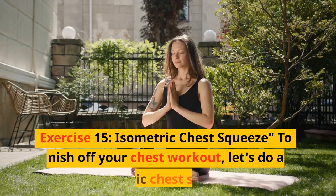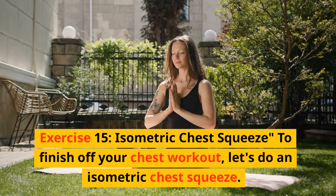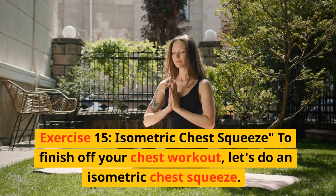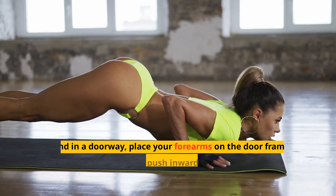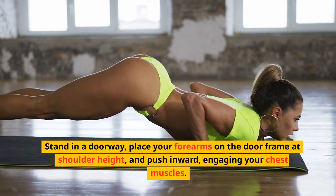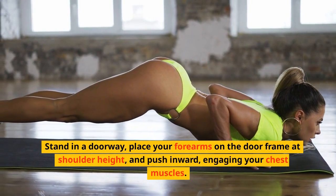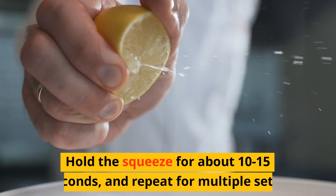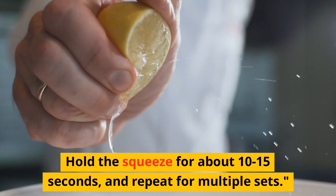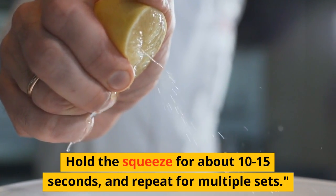Exercise 15: Isometric chest squeeze. To finish off your chest workout, let's do an isometric chest squeeze. Stand in a doorway, place your forearms on the door frame at shoulder height, and push inward, engaging your chest muscles. Hold the squeeze for about 10 to 15 seconds, and repeat for multiple sets.